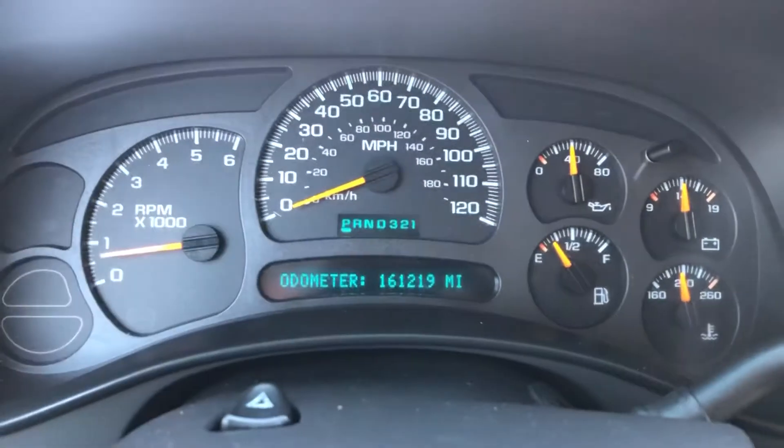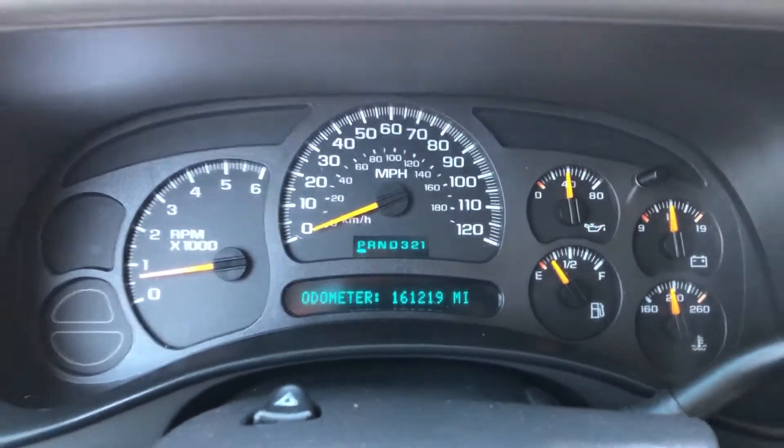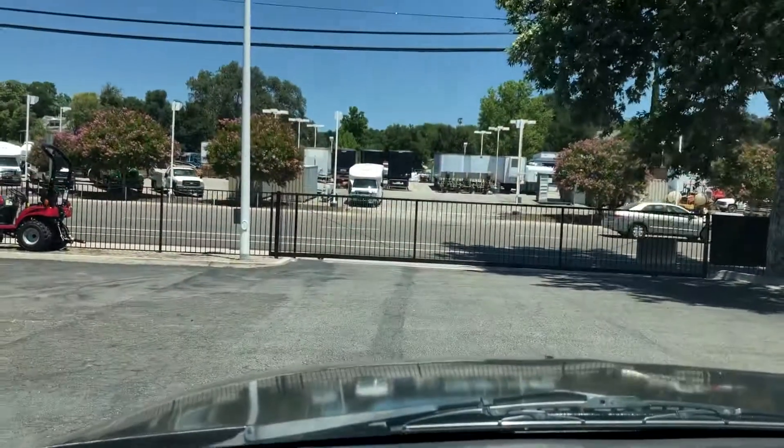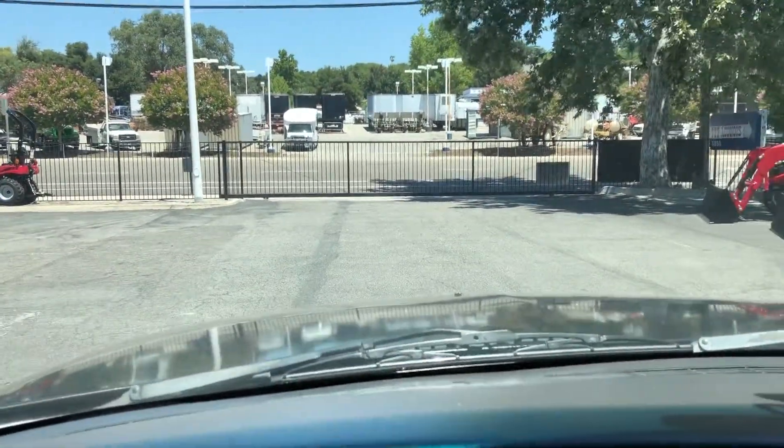Radio. 161,000 miles. No lights on, ready to go. Reverse — go for it.